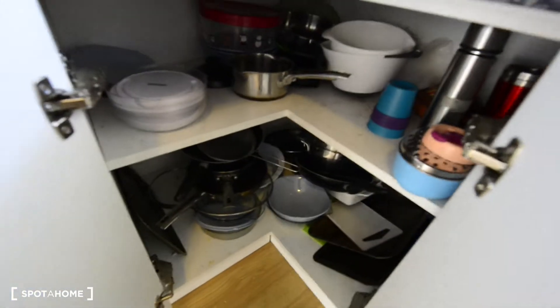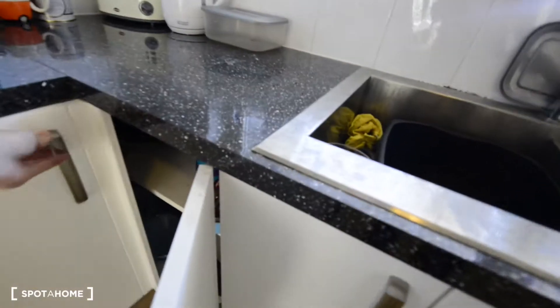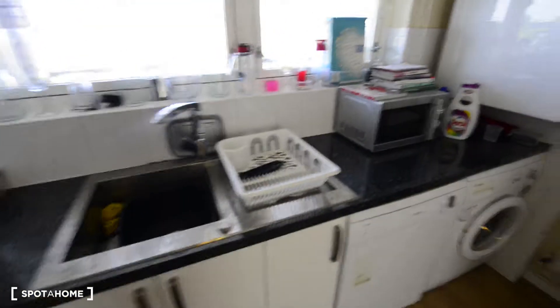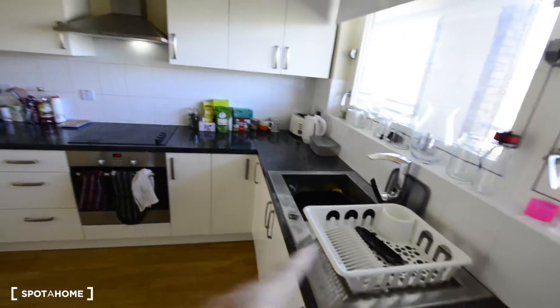Here you have plenty of pans, fry pans, pots — everything. And here you have plates, cups, glasses. There's the sink, and here we have a fridge with freezer at the bottom. It looks really nice.